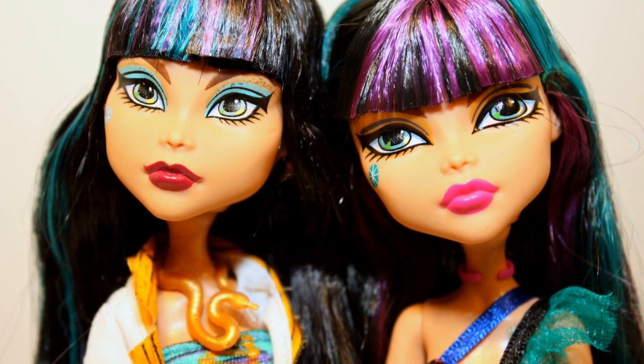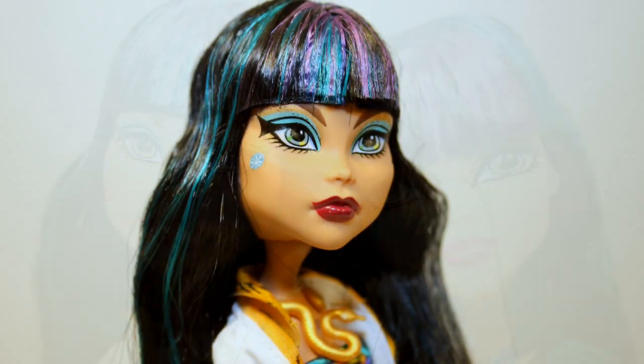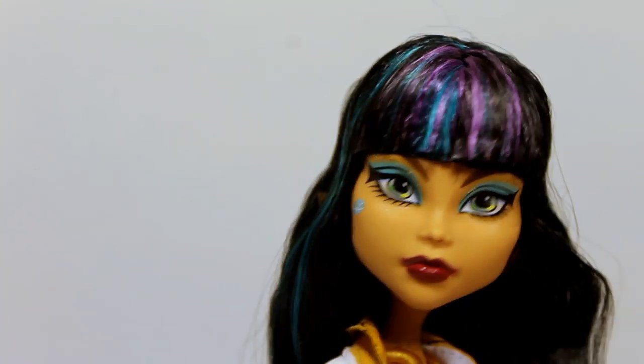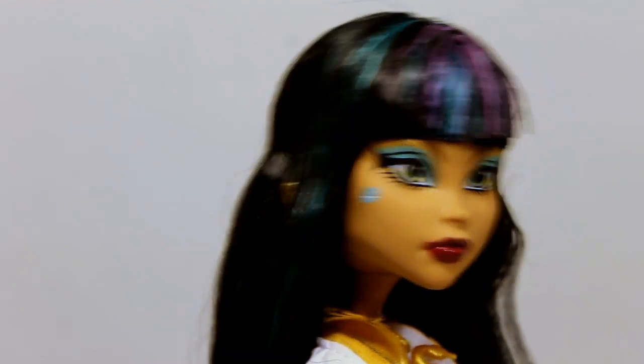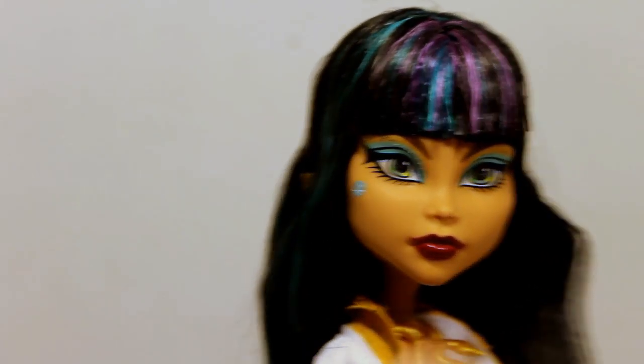She looks very different — I would say she looks kind of like a sister of Cleo instead of the same doll. I'll definitely have to fix this hair though, look how uneven it is. Goodness grief! But I really like her face — it looks very human to me, and her hands as well.